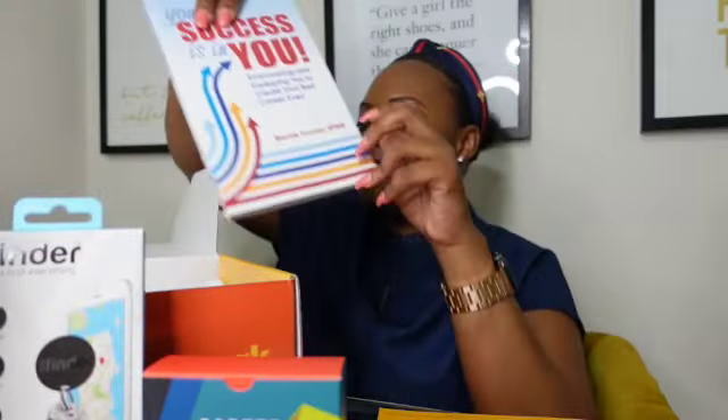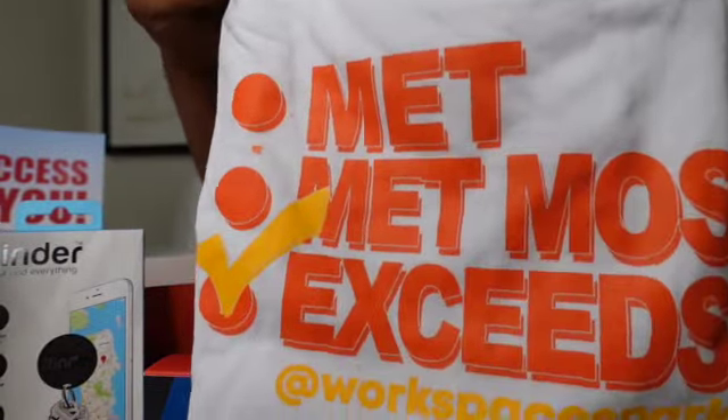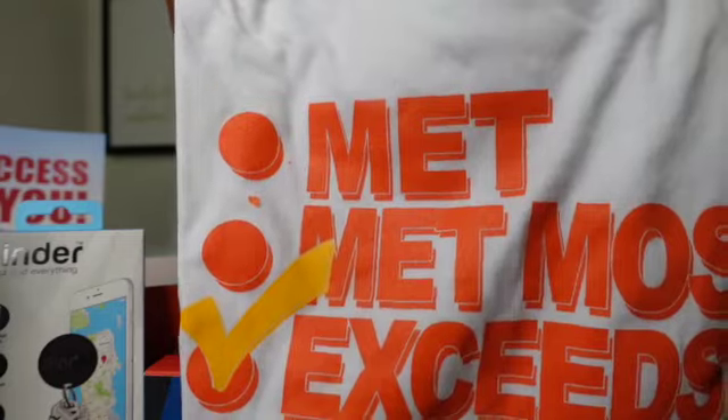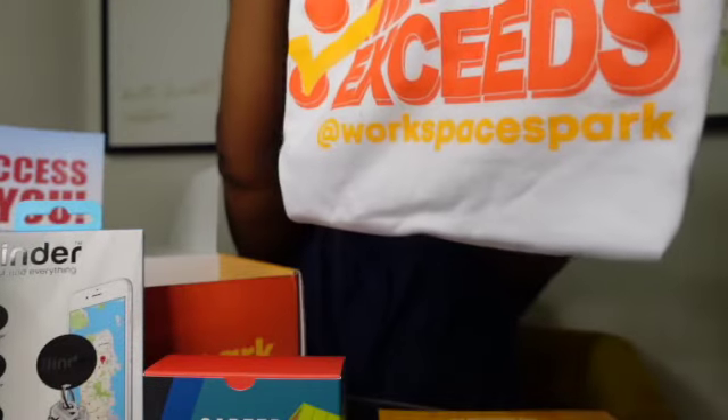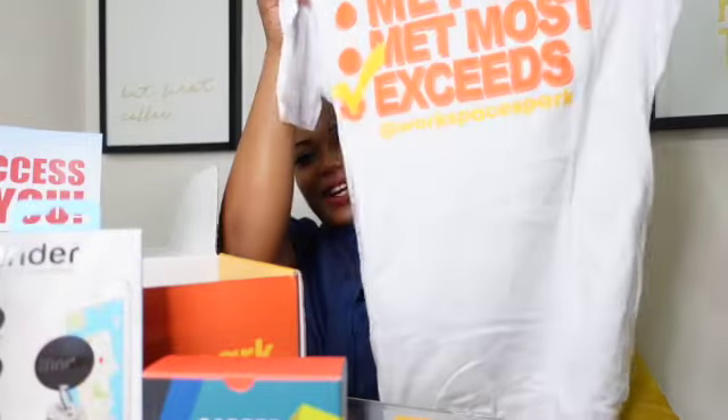And last but certainly not least is a t-shirt. It says 'Met,' 'Met Most,' 'Exceeds' — at Workspace Spark. It's really a to-do list, which is super cool. There is a check on 'Exceeds' and then the Workspace Spark logo in their brand colors. I'm super excited to rock my shirt. Follow me on Instagram — I am simply with an I underscore Stacy with an I. And on Facebook, follow me — it is Simply Stacy, both with I's.